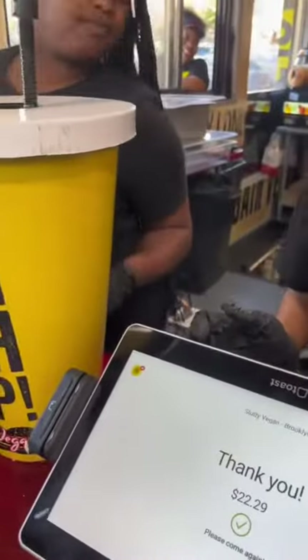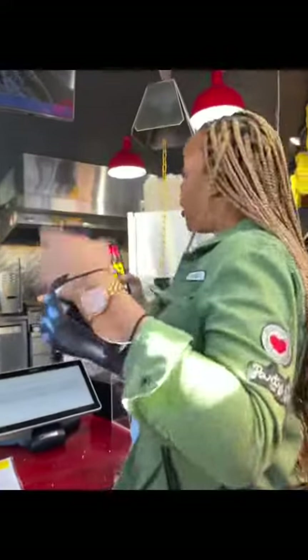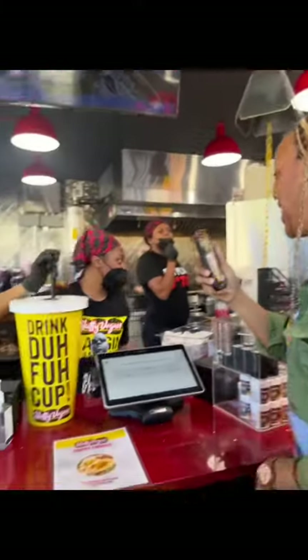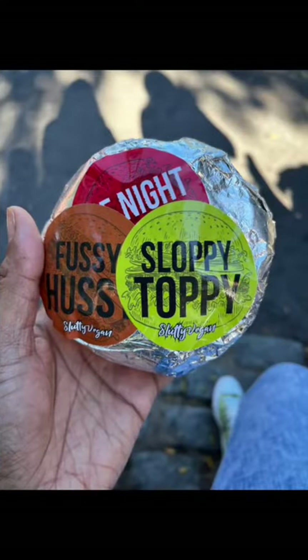As you can see, that's what the price was. Taste-wise, I gave it a 7.5. The burger had a meat-like texture to it. I would definitely eat here again. The fries were good as well, but I wouldn't wait 45 minutes to an hour to order.